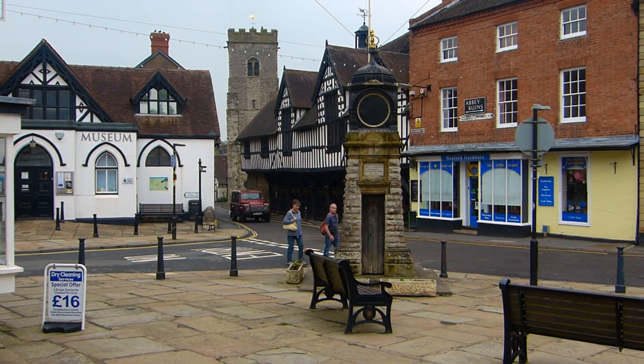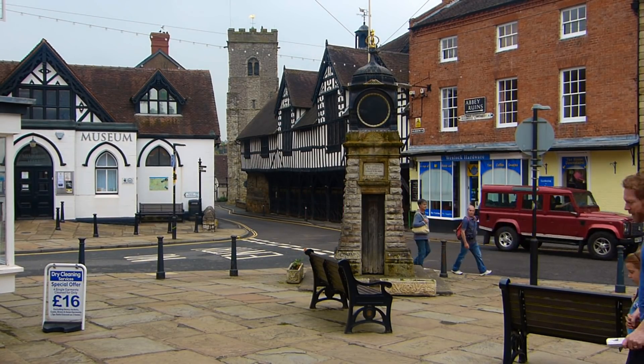The edge ends at Much Wenlock, a pretty market town that grew alongside a 12th century Cluniac monastery.